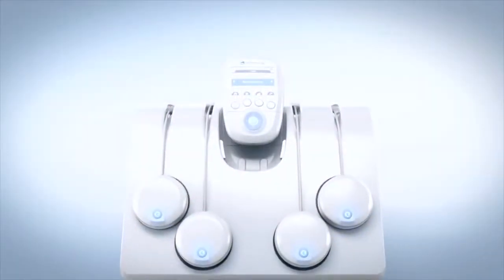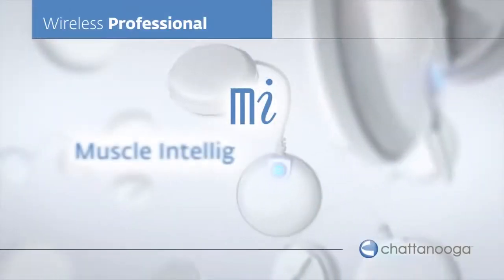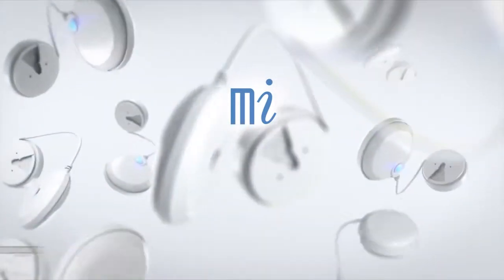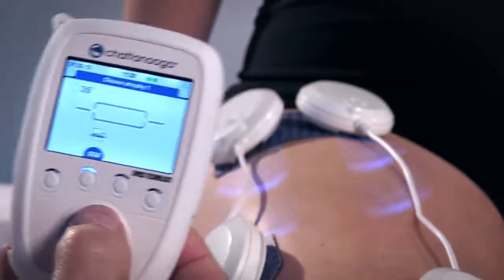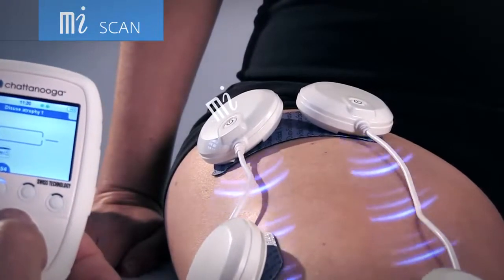DJO Global products are designed by a highly qualified and award-winning R&D team. Our Muscle Intelligence technology is unique in the market. MI Scan uses the sensor to determine and tailor the optimal stimulation parameters for each session.